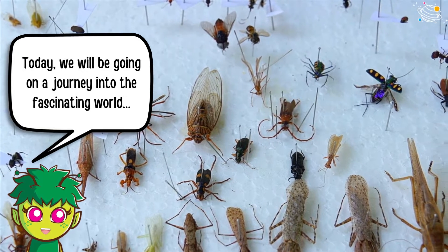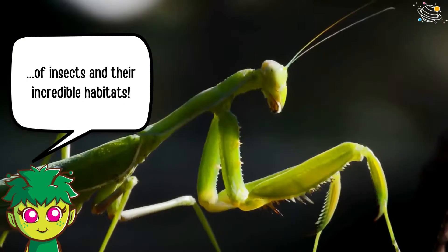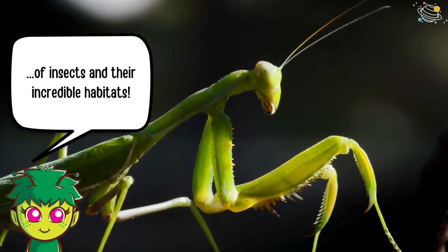Today we will be going on a journey into the fascinating world of insects and their incredible habitats.